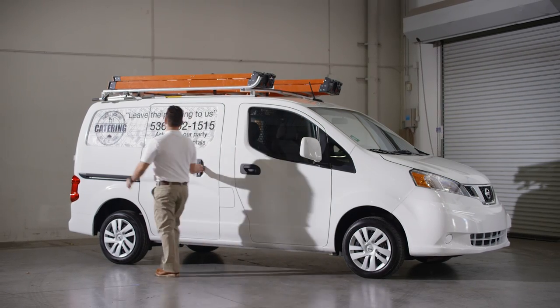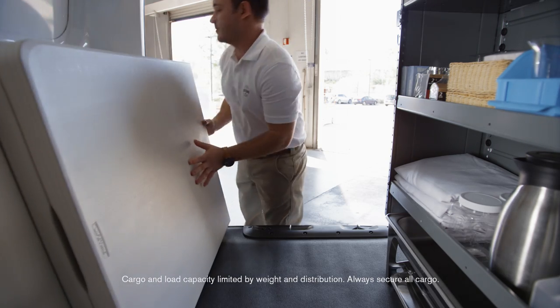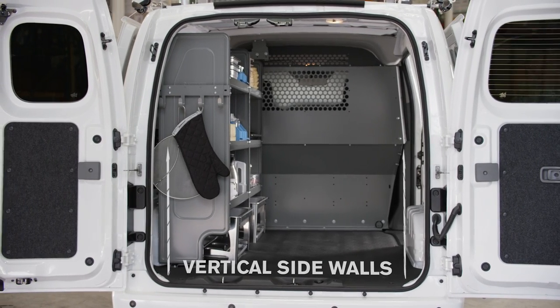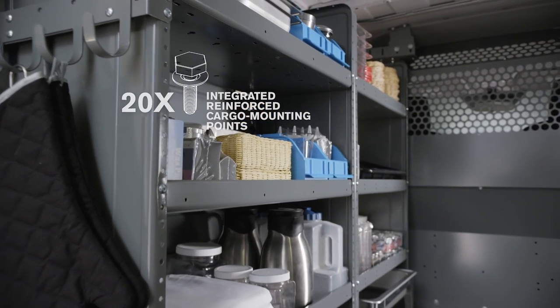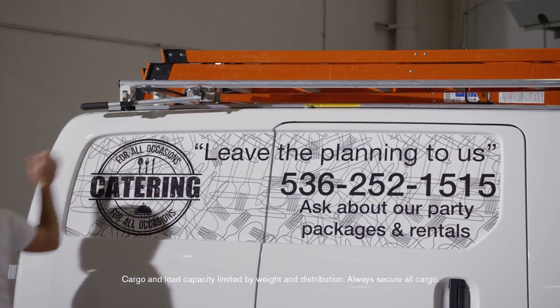NV200 Compact Cargo is also a great place to do business with a variety of available up-fit packages. A flat wall design helps allow shelving, racks, and bins to fit well with no gaps. Twenty integrated reinforced cargo mounting points help mount shelves securely in place. There are even mounting points on the roof to hold racks and ladders.